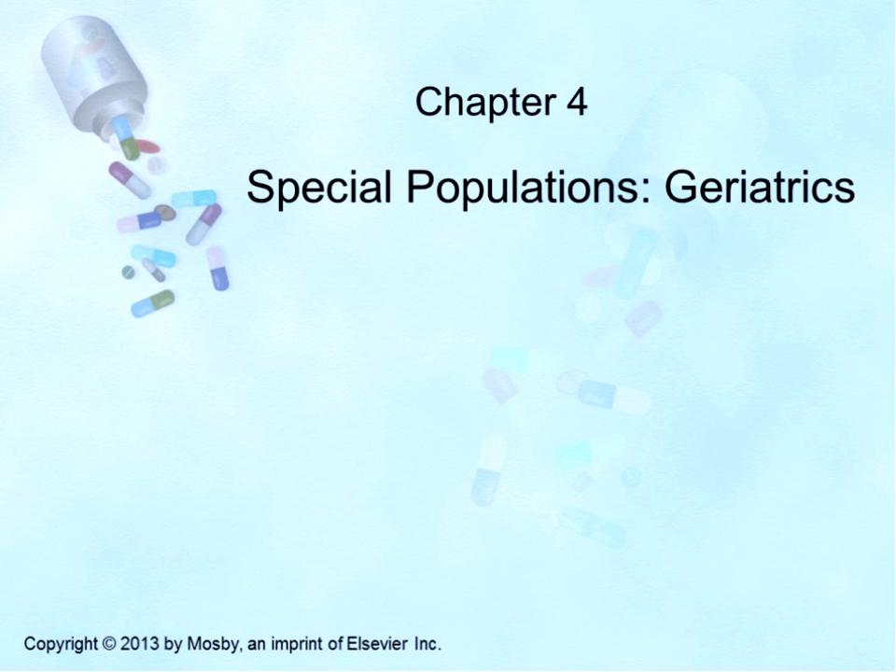Welcome to week two of advanced pharmacology. This week we'll be starting to talk about special populations. These will include the geriatric patients, the pediatric patients, as well as women who are pregnant or nursing.